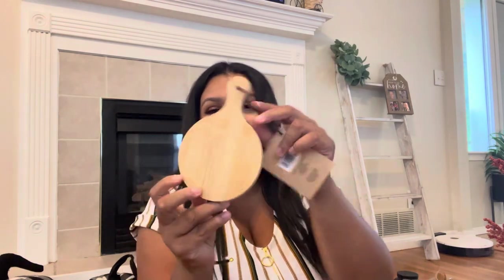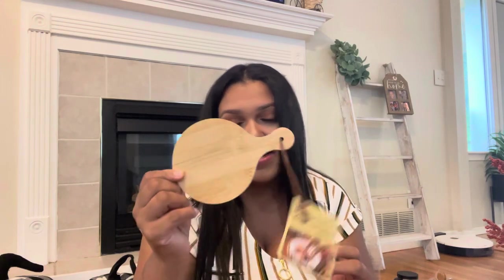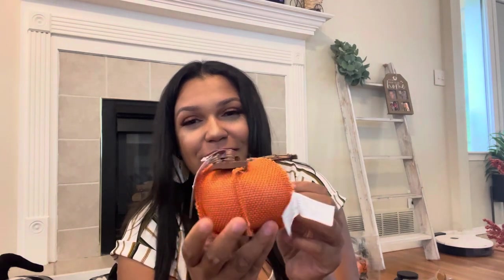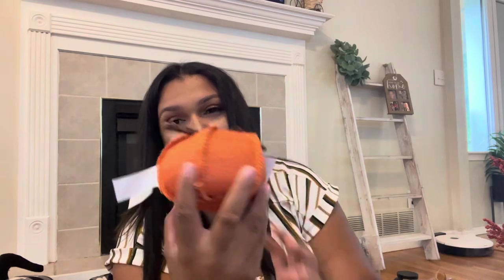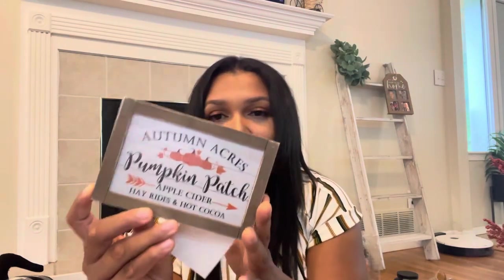I just grabbed this little charcuterie board — you can never have too many of these cute little things. You can display these and use them for so many different things. All their fall decor was 40% off so this was only like a dollar something. I got this cute little adorable pumpkin — it's a little fabric pumpkin. I love the detail of it. And again it's that pretty orange. I just got this little ornament sign — these cute little signs. This is going to either go on my tier tray in my kitchen or on my coffee bar.